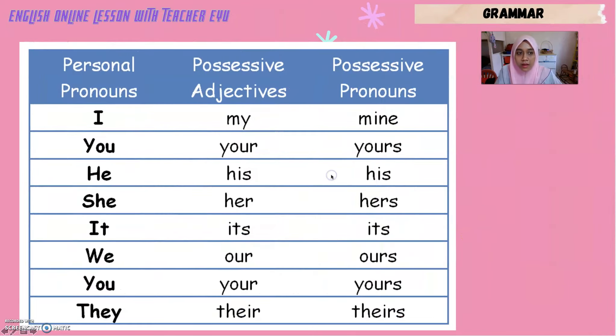This is the table to simplify our lesson for today. The first column is personal pronouns, second is possessive adjectives, and the third column is possessive pronouns. Let's read the table together: I, my, mine. You, your, yours. He, his, his. She, her, hers. It, its, its. We, our, ours. You, your, yours. They, their, theirs.